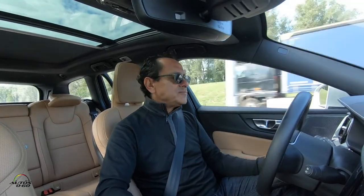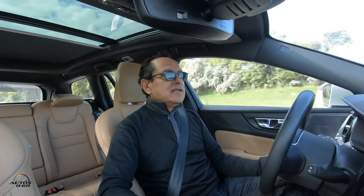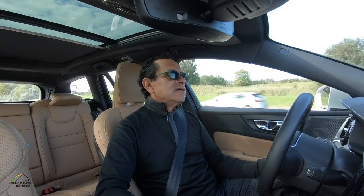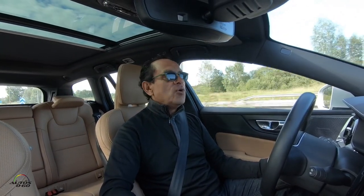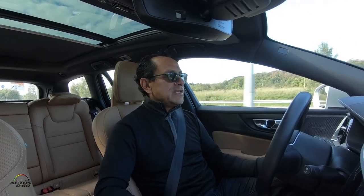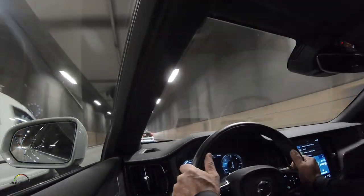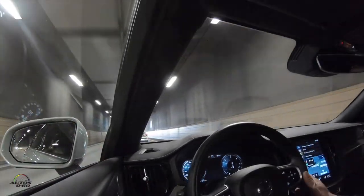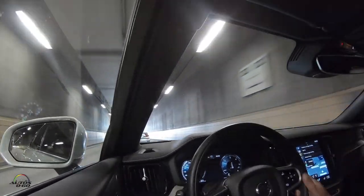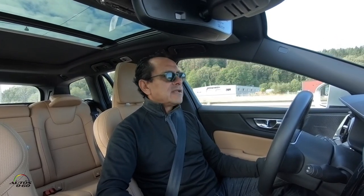Estamos manejando la Volvo V60 Diesel. Echamos 500 coronas y prácticamente se llenó el tanque, y otra vez tenemos un rango de 730 kilómetros con un tanque de diésel. Impresionante el rendimiento del diésel, y una pena que en Estados Unidos, por el escándalo de Volkswagen, prácticamente todos los fabricantes, incluyendo Volvo, han abandonado los planes de diésel. Este modelo en particular obviamente no está disponible en Estados Unidos, pero acá en Europa se pueden manejar y realmente es una maravilla.